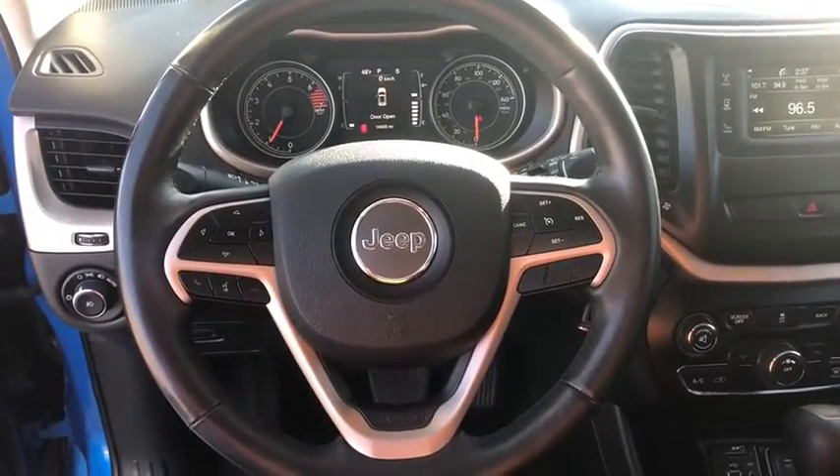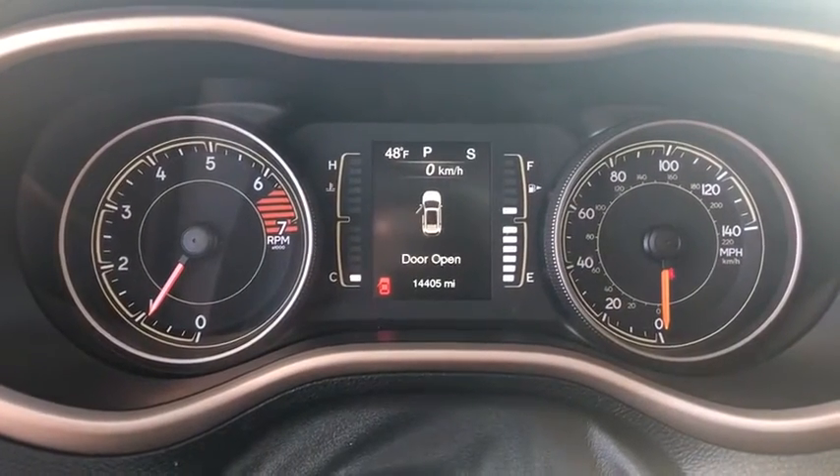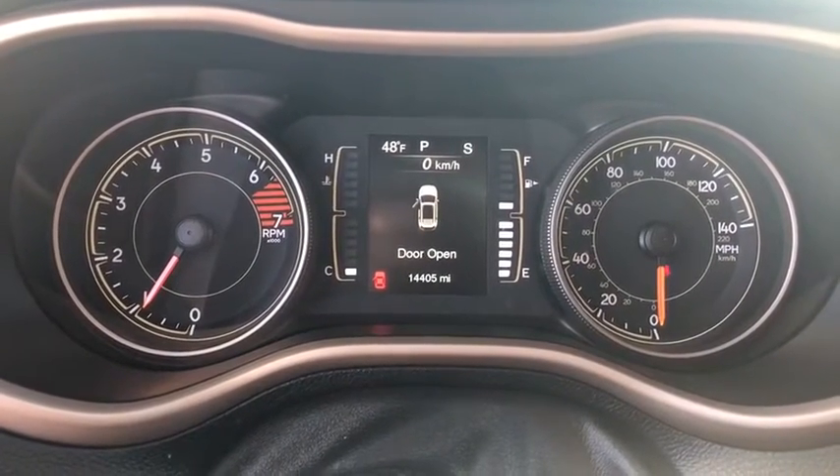Compass, heated steering wheel, trip computer, heated front seat, tachometer, remote keyless entry, panic alarm, brake assist.